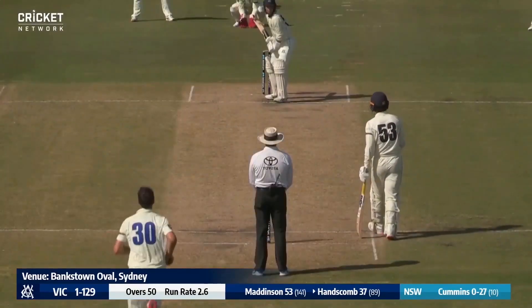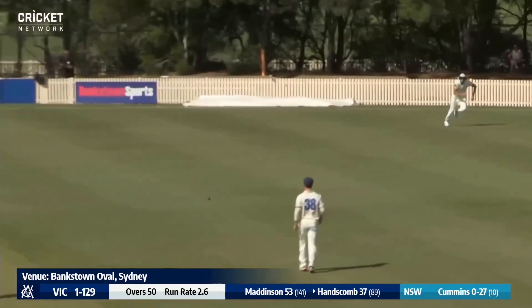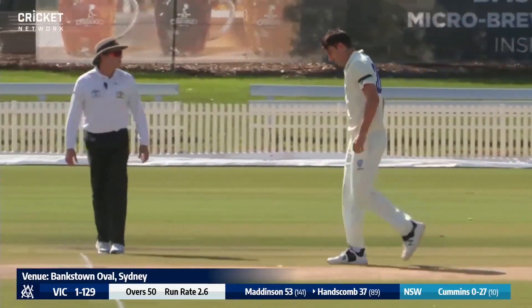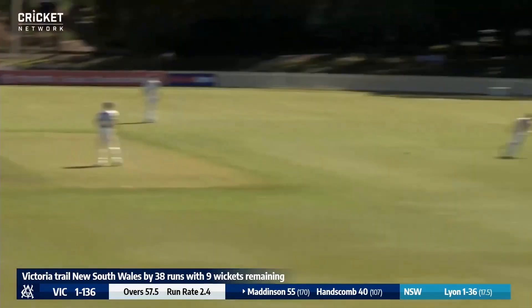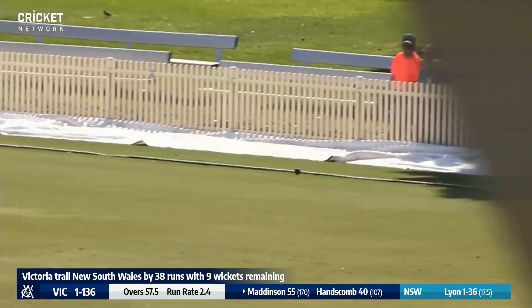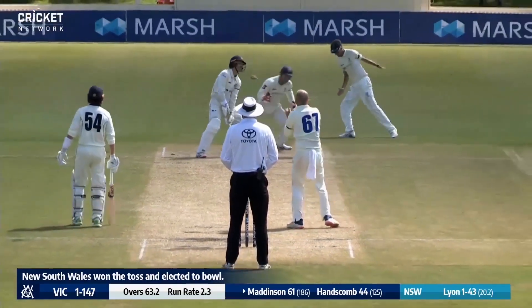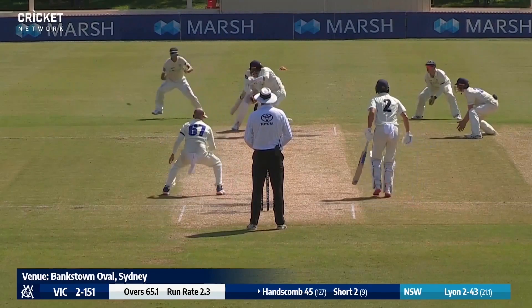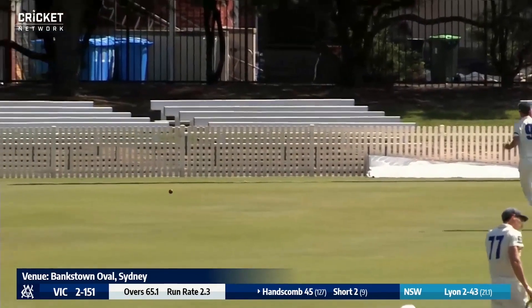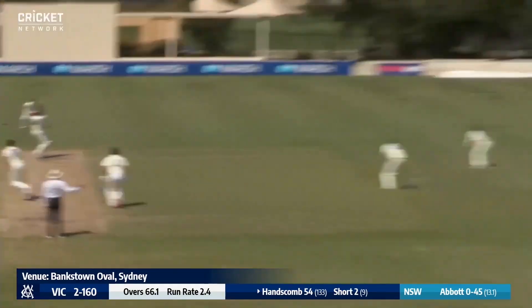Cummins with the first ball of the morning and Hanscom flicks it away off his pads back with a square leg. Conway coming around, Maddinson cracks that through the offside and they can save their legs — a little race out to the rope. New South Wales bowling again, and he's bowled it through the air, that's flatter and quicker. A delicate little late cut played by Peter Hanscom — that's a lovely shot with immaculate timing, reaching the boundary.